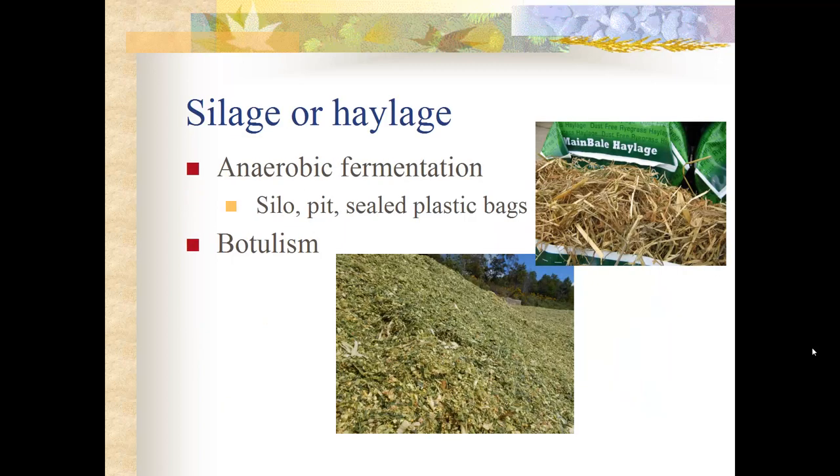Silage or haylage uses anaerobic fermentation — it can be stored in a silo, a pit, or sealed plastic bags. Anaerobic means without oxygen, and this fermentation process produces an easily digestible feed. One major concern with silage or haylage is the bacterium botulism, which can cause several serious problems in horses, including death. If you feed haylage or silage, it is a good idea to vaccinate your horses for botulism.